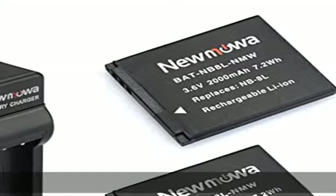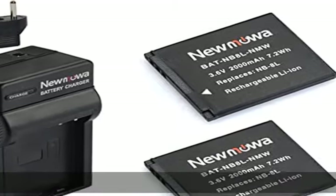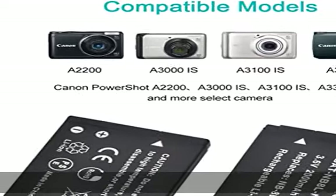One year warranty and 24-hour friendly customer service. Check the description to get this product today at the best price.